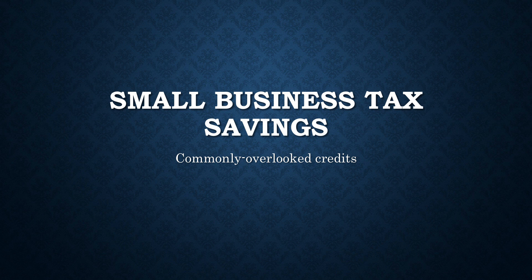Hi, I'm Jeff Lovell, a staff accountant with AA Accounting, and today I'd like to discuss how your small business can save money with some commonly overlooked tax credits.